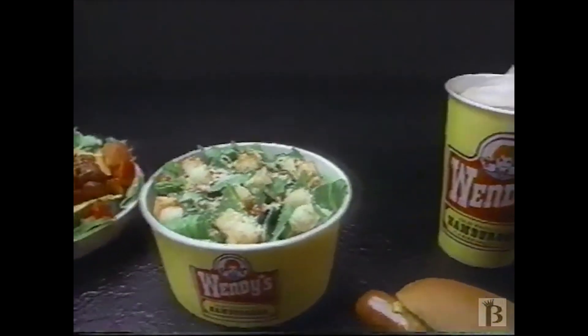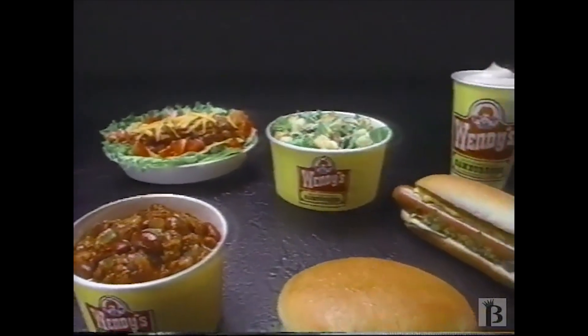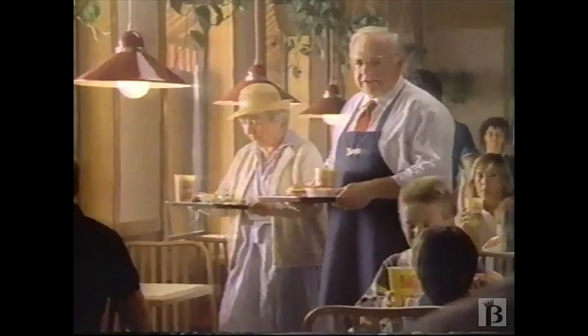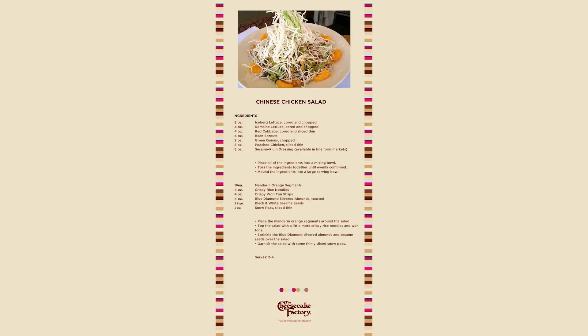You know you have made it to the American mainstream when you show up on menus of baked chains. At the height of its popularity in the 1990s, 60 years after the first published record of a Chinese chicken salad, that's exactly what Chinese chicken salad achieved. Here are the versions from Cheesecake Factory and Wendy's.